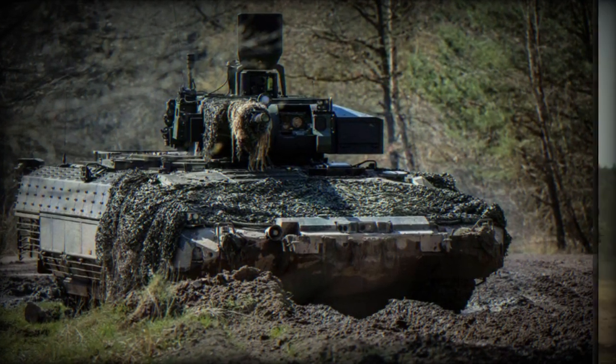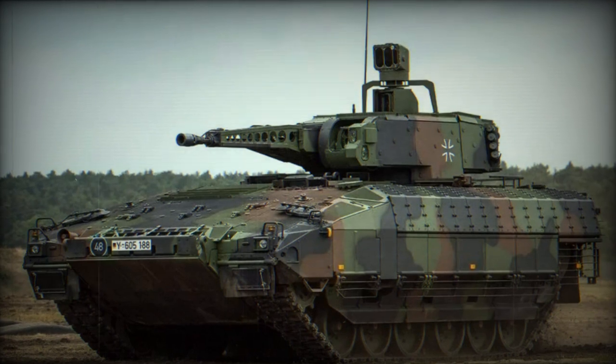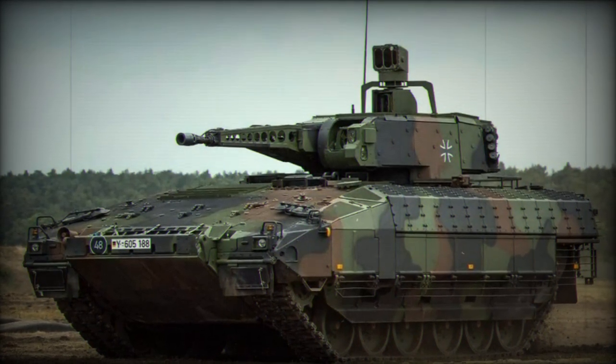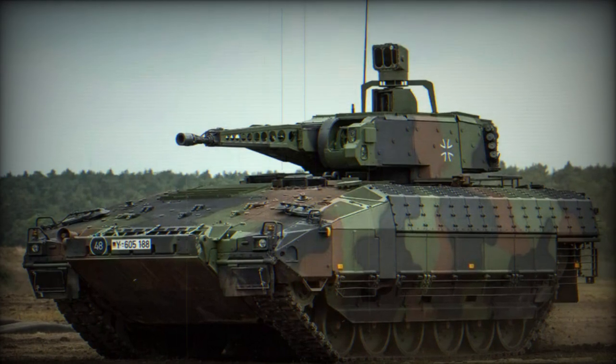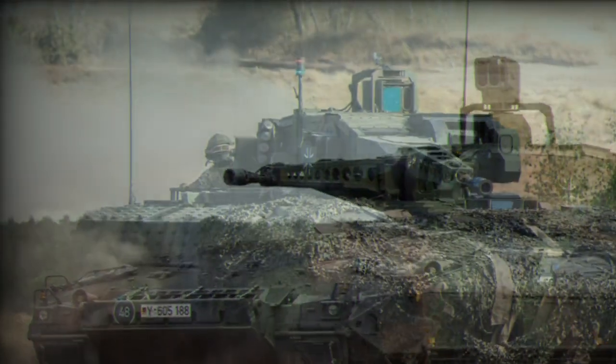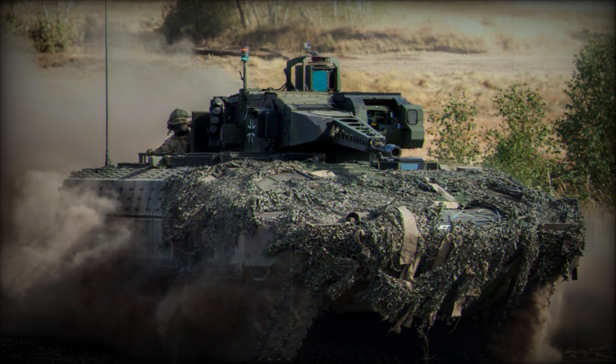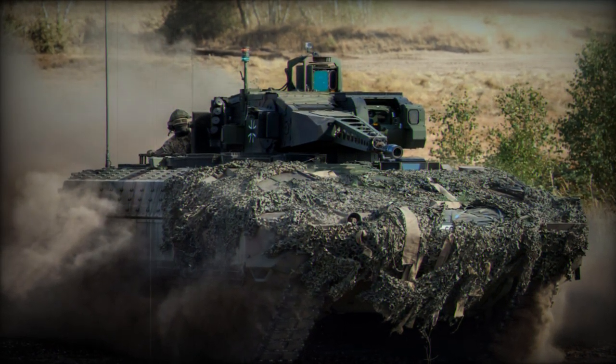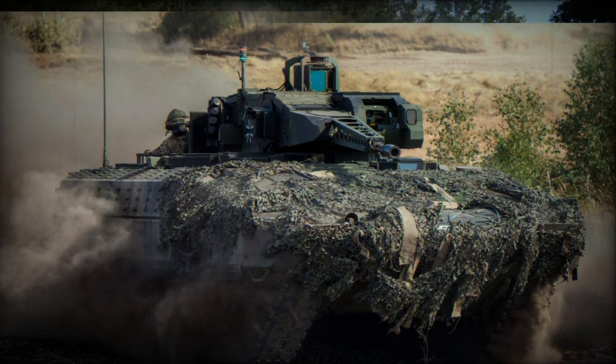The Puma Armored Infantry Vehicle, originally designed and primarily used by Germany, is equipped with a 30mm gun, a 7.62mm coaxial machine gun, and eight smoke grenade launchers. This versatile combination enables it to handle various combat scenarios, from engaging enemy infantry to providing cover for troop movements.